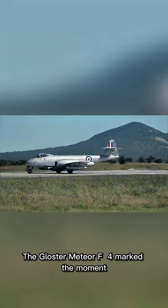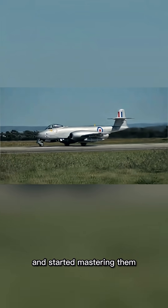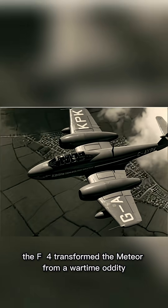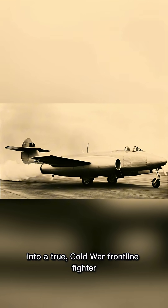The Gloucester Meteor F-4 marked the moment Britain stopped experimenting with jets and started mastering them. With stronger Derwent engines, clipped wings, and faster climb, the F-4 transformed the Meteor from a wartime oddity into a true Cold War frontline fighter.